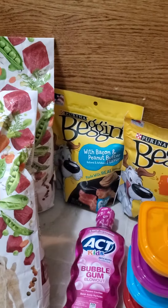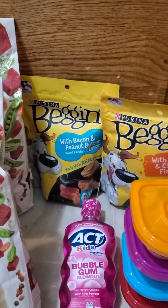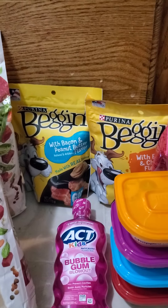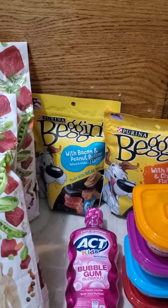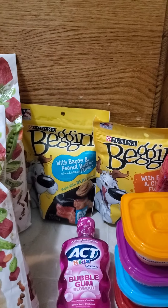And these Beggin' Strips — these are 6 ounces. The coupon did have to be 5 ounces or higher. You buy 2, get $1.50 off. Kroger already had these on sale for $2.79 a piece.